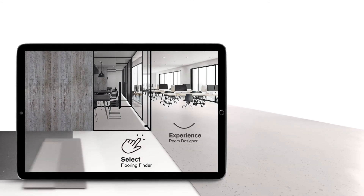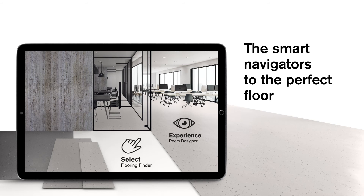Nora Flooring Finder and Nora Room Designer — the smart navigators to the perfect floor.